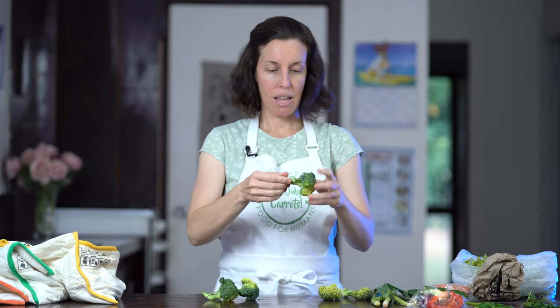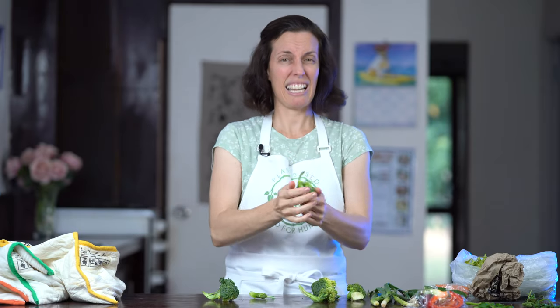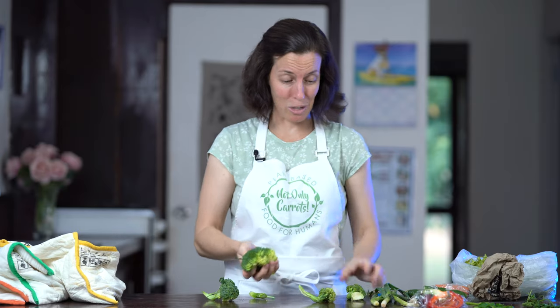What about this broccoli? It doesn't look too bad at first, but it's actually pretty rubbery — I truly would not eat this broccoli. Let's find the broccoli from the swag bag. Wow, what a difference! That is crunchy. I'm serious — I can't even snap that one. That is crunchy, like a brand new piece of broccoli. That's so cool, what a difference. Broccoli — one point to the swag bag.